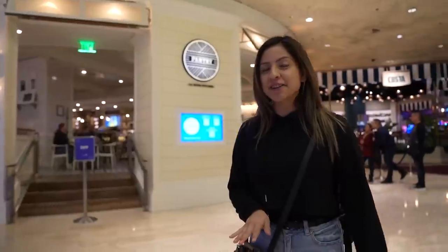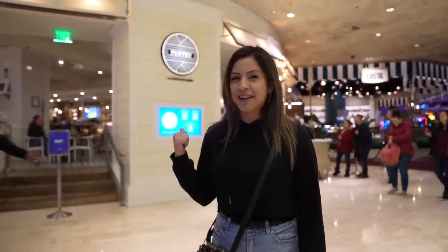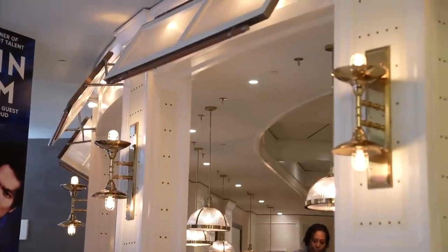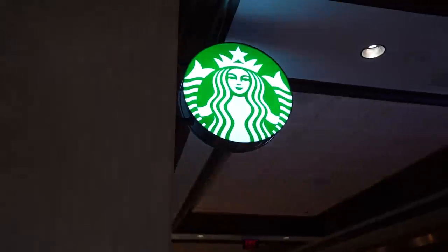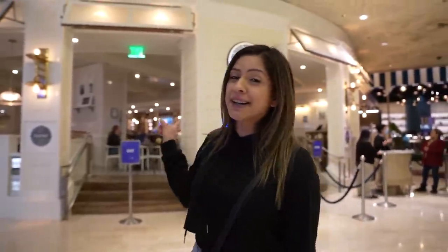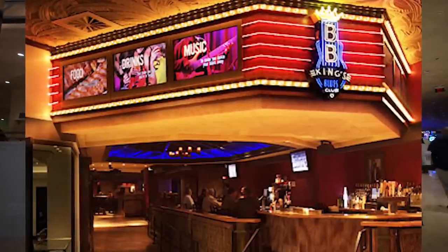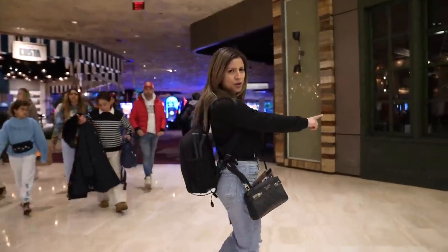Now if you ever stayed here at the Mirage or were here early in the morning, then you probably came here — this is Pantry. This was pretty much their only breakfast restaurant at the hotel, and this place was always popping. The line was always really long because either for breakfast you got Starbucks or you came here. I'm not a pancake person but I always liked their pancakes. And for the OGs, this used to be BB King's — great restaurant too.